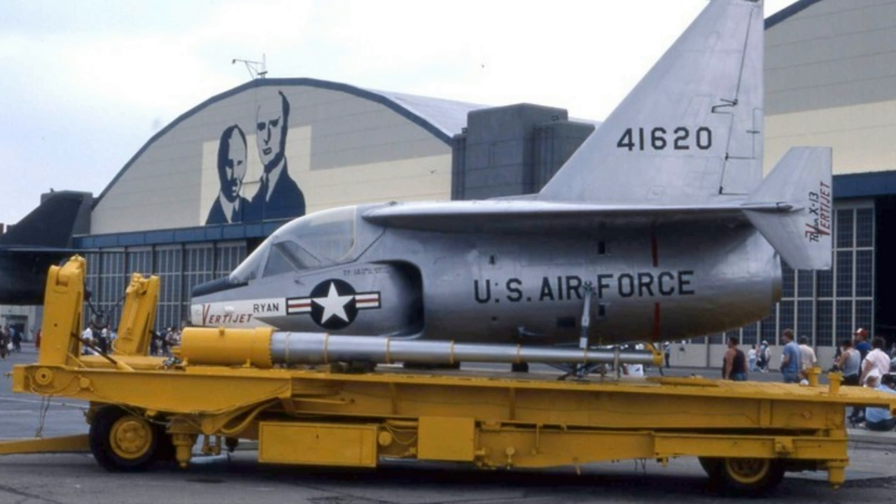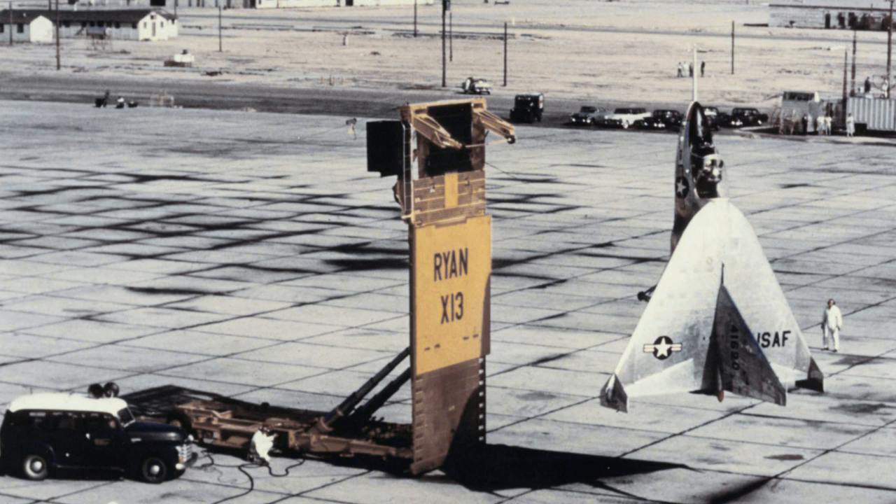After the aircraft was secured vertically, the trailer was lowered to horizontal and then used to transport the aircraft on the ground. Pitch and yaw control were provided by vectored engine thrust. Roll control was provided by puffer jets mounted outboard of the wingtip.